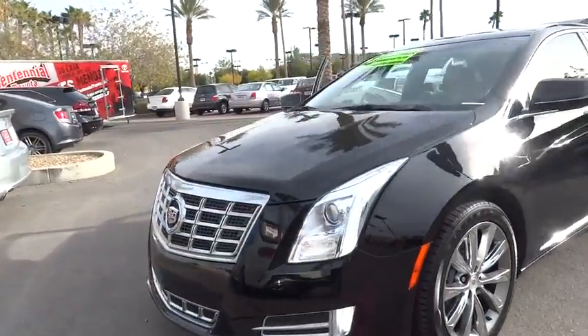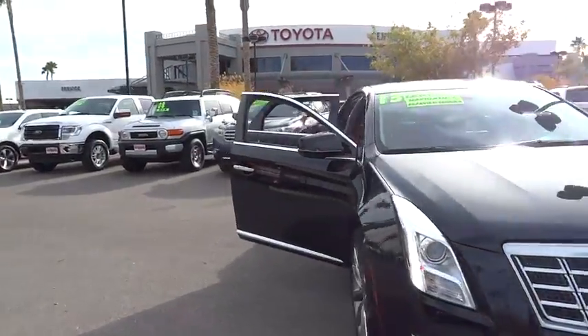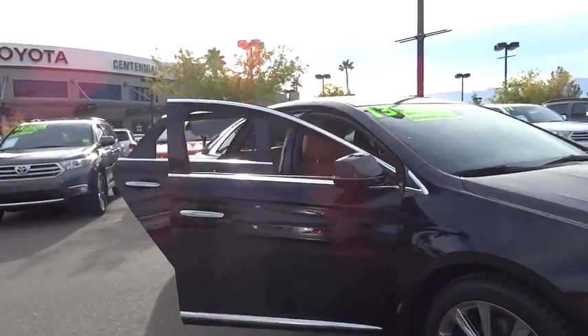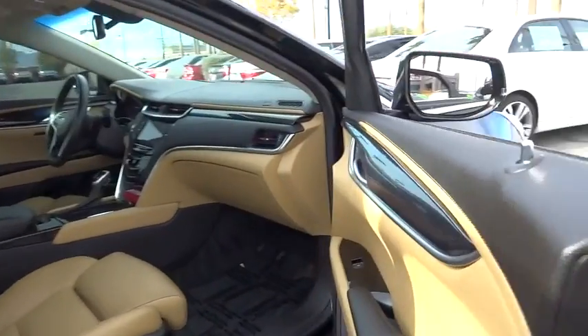The entertainment system displays rise up behind the headrests and the rest of the interior is finished in premium woods, leathers and laser etched suede. This vehicle has less than 35,000 miles.